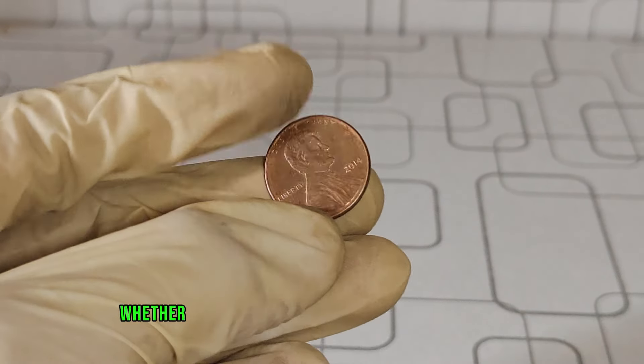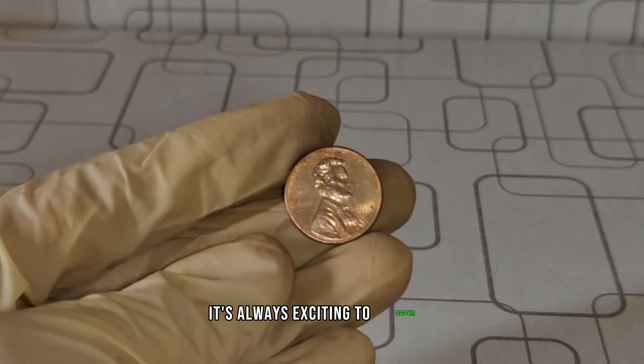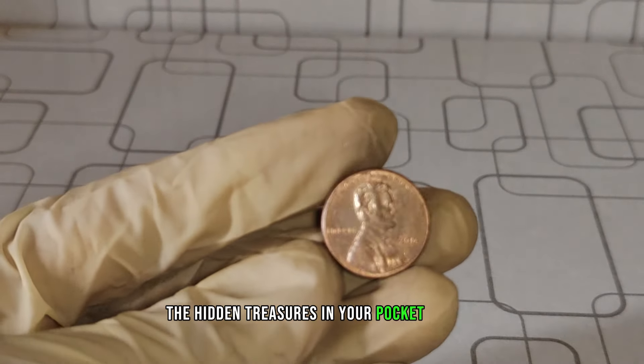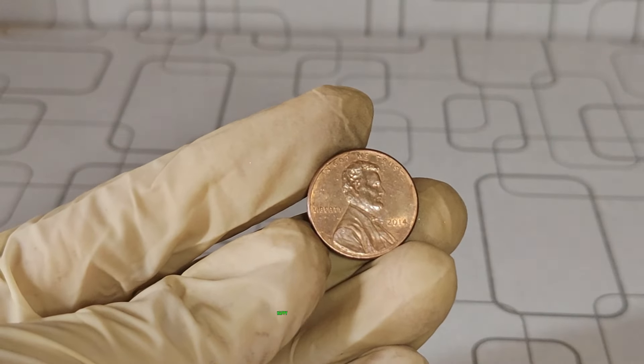Remember, whether you're a seasoned collector or just starting out, it's always exciting to discover the hidden treasures in your pocket change. Thanks for tuning in, and until next time, happy collecting!